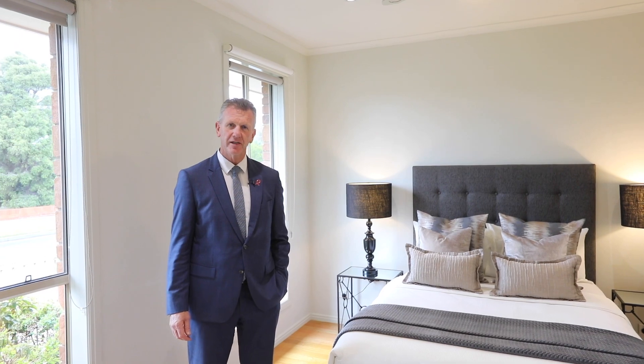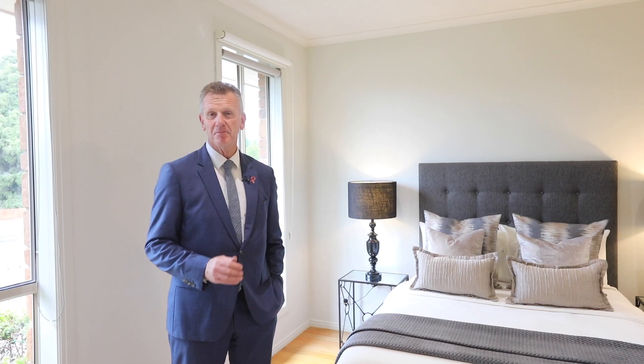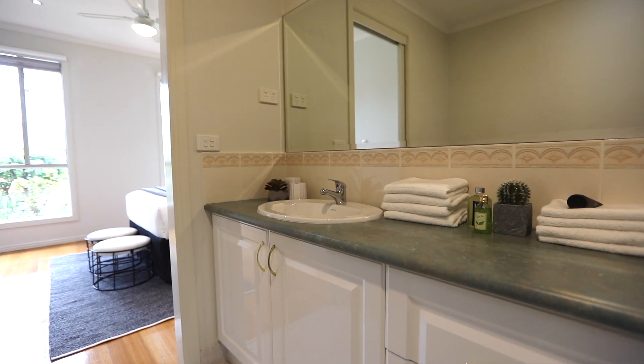The first thing you'll notice about this great home is not only the two bedrooms on the ground floor, but this massive master with its own en suite and walk-in robe. Have a look at this open plan living area and the huge living space.